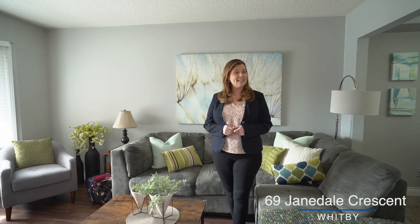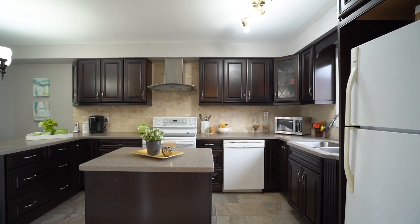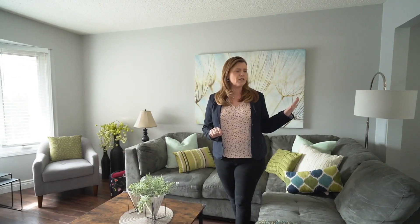Hi, I'm Lisa Vale and welcome to my newest listing here at 69 Janedale Crescent in Whitby. This home is a gorgeous detached three-bedroom, two-bathroom home, with a lovely renovated kitchen, floating island — everything's been done. Really, really pretty.